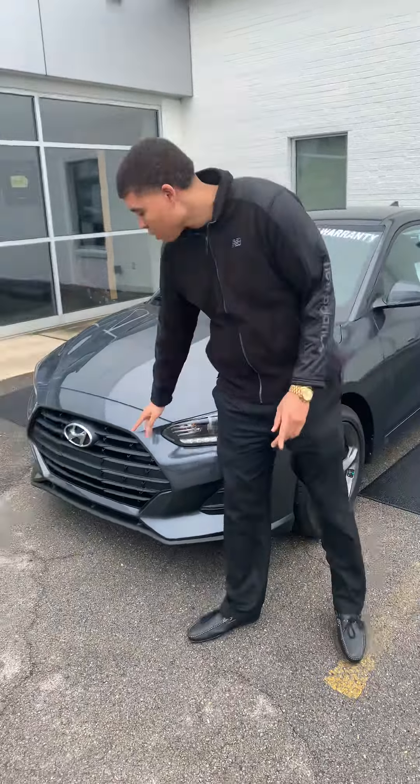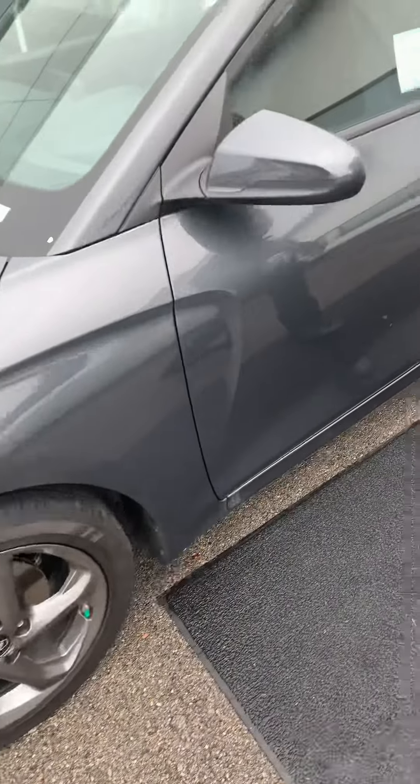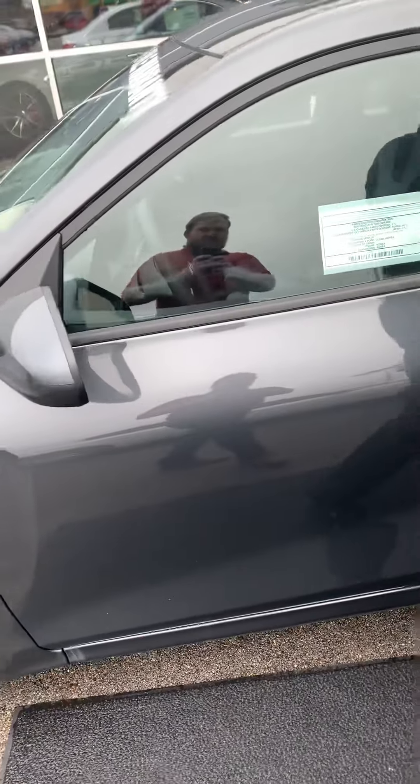As you can see, you have your beautiful cascading grille as well as your Hyundai emblem. You got your LED daytime running lights as well as the LED headlight, 17 inch alloy rim, and built-in blind spot mirror.